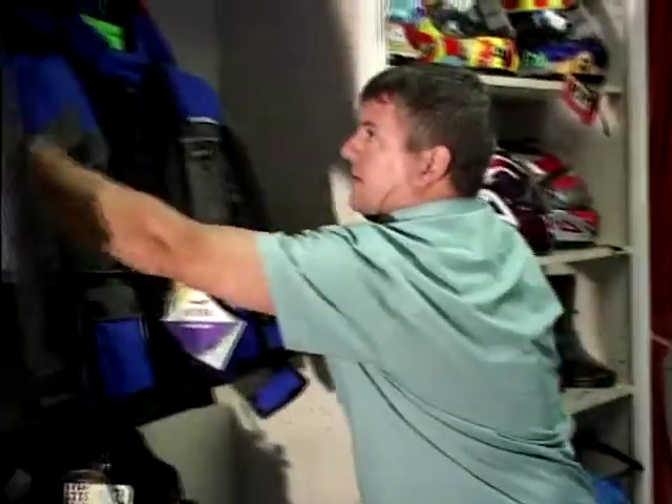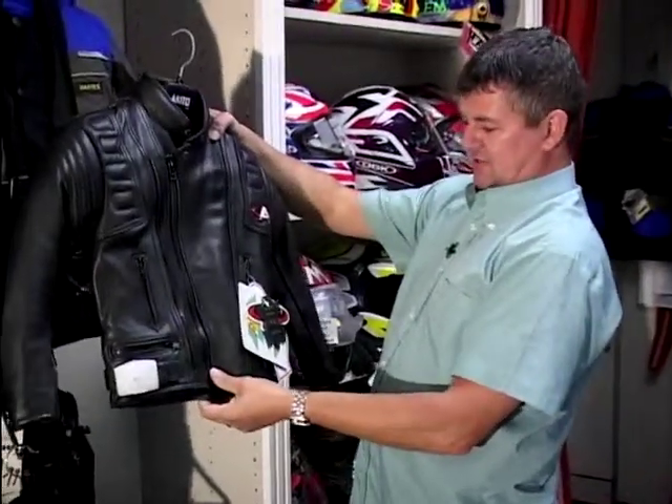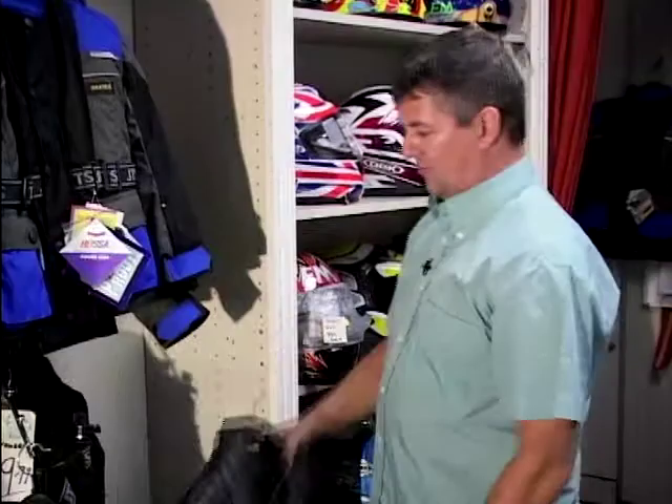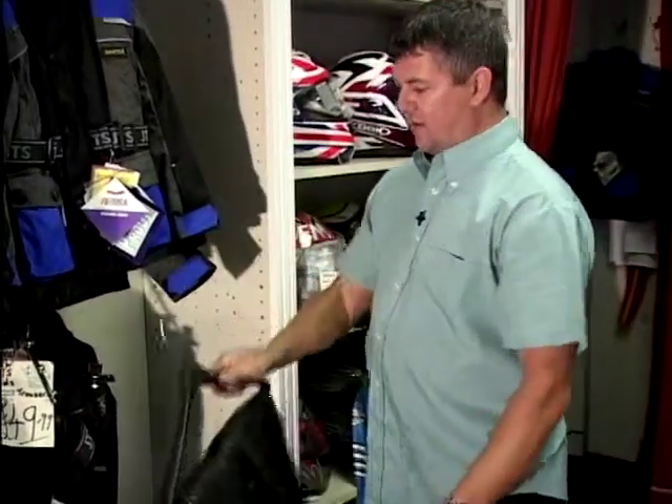There are other companies that produce this sort of gear as well — there's Risha, for example. Akito do a full angel leatherwear range. Look at that — a proper kids' leather jacket, just like Dad's. Amazing, isn't it? Including a pair of pants as well, so you can kit them out in the full kit.